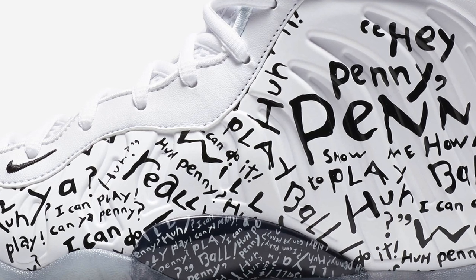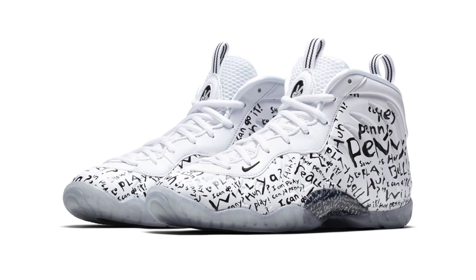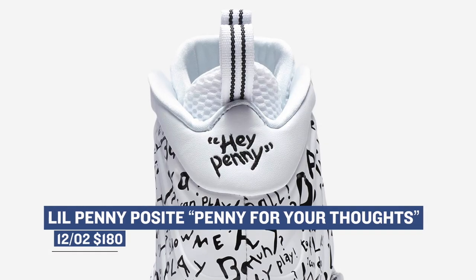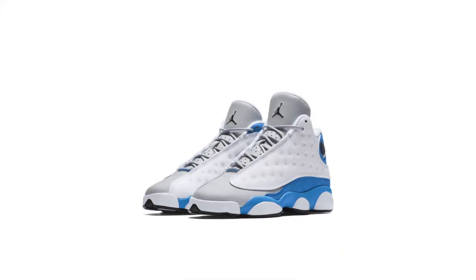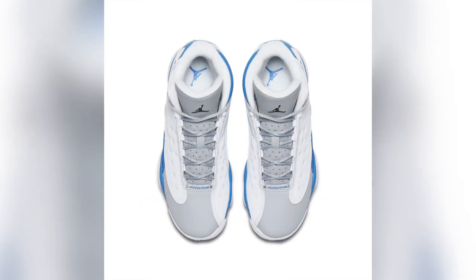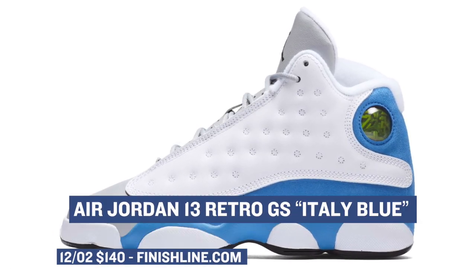Getting back to those grade school sizes, a very cool-looking little Penny Posite is dropping in what they're calling the Penny for Your Thoughts theme. These have a white base, but they're updated with writing in black all over the upper. Those will cost your little ones $180. The Air Jordan 13 Retro is also dropping in white and Italy blue. If you're a fan of UNC, you can see the connection between these two colorways and the school's colors, but there is no official tie-in to the brand. Those will cost you $140, and they're only available in grade school sizes.